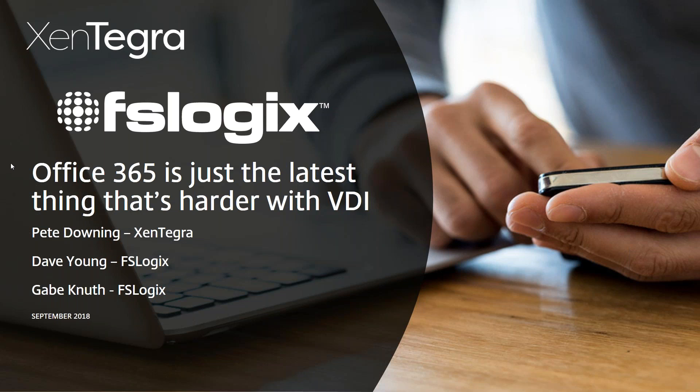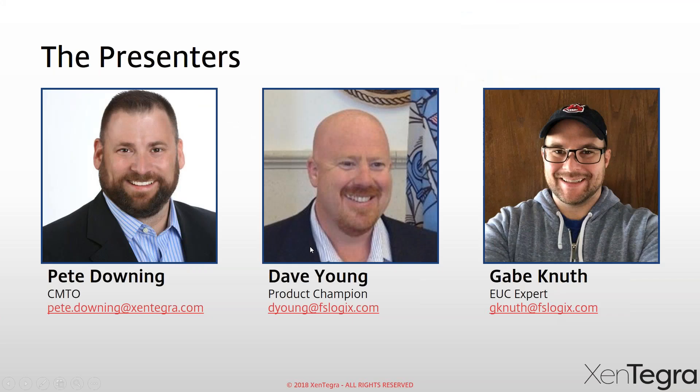Alright, let's jump in. Hopefully you guys are all here for the FSLogix webinar — 'How Office 365 is just the latest thing that's harder with VDI.' I have a lot of special guests today and I thank you all for attending. This is the first of 12 webinars we're going to be doing between now and the end of the year, as part of my series called Webinar Wednesdays. FSLogix has the privilege to go first today.